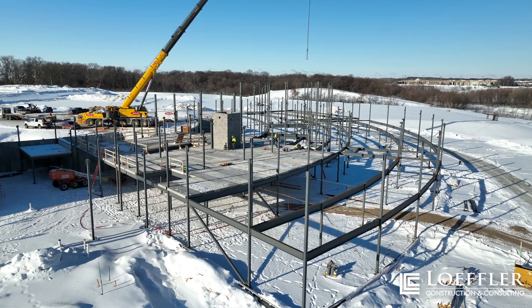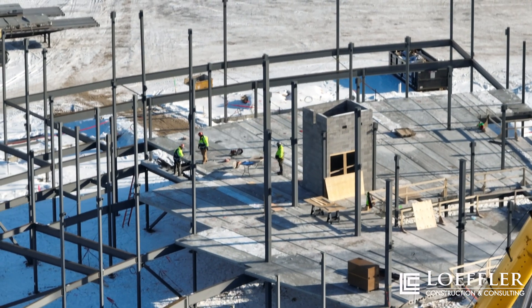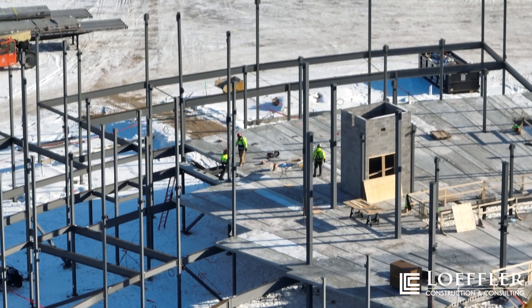In mid-December we received our first shipment of structural steel, and since then our team has erected and set all columns and beams on the first level.